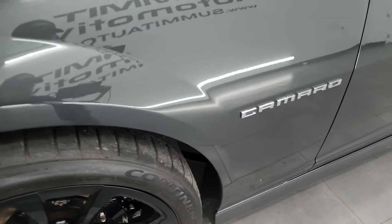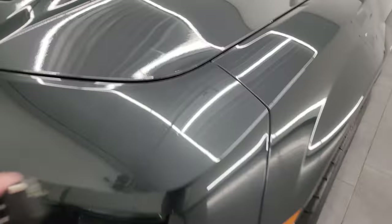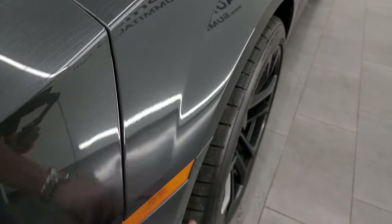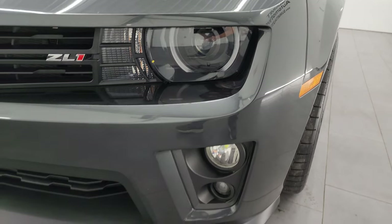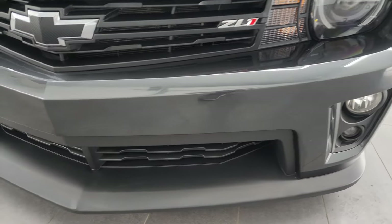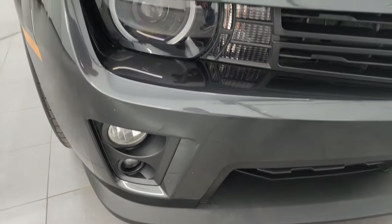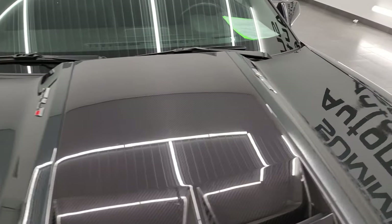You get the Brembo ZL1 brakes on here. The front fender is in fantastic condition, no major dents or dings. It does have a 3M tape rock guard on the front — that's what that line is right there. You get factory fog lights, HID headlamps, and LED running lights. We'll turn those on at the end of the video so you can see how nice and bright they are.